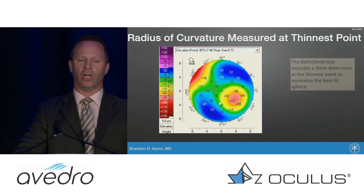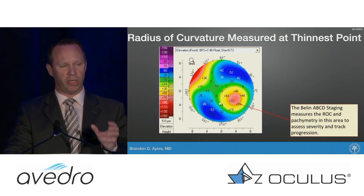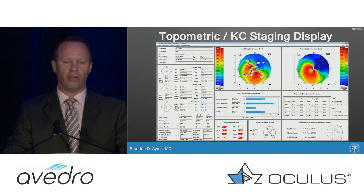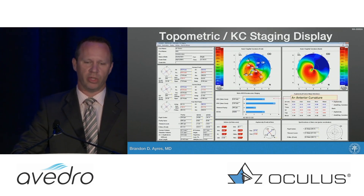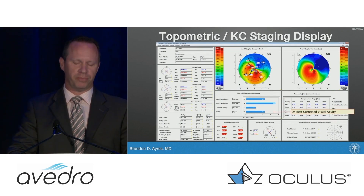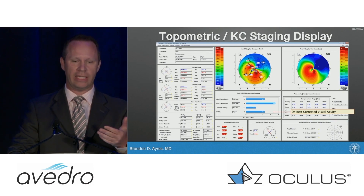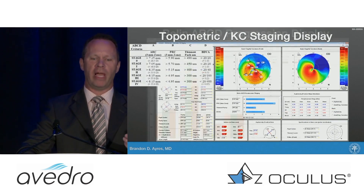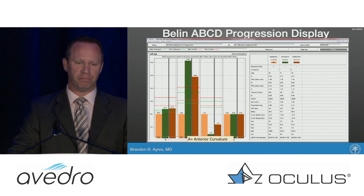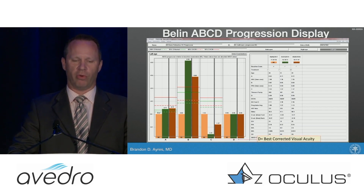The ABCD staging focuses on the area of pathology, locks on it, and allows you to follow it over time. For me, it's been the single biggest improvement in following keratoconus patients in a long time — maybe since the Pentacam was first developed. A stands for anterior, B is back or posterior, C is pachymetry or corneal thickness, and D — which you input manually — is the best spectacle-corrected vision. It automatically gives you a stage for each parameter, and you can follow anterior curve, posterior curve, thinnest pachymetry, and best-corrected vision across subsequent exams.